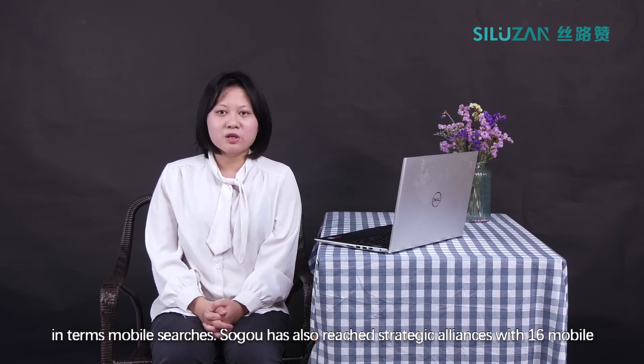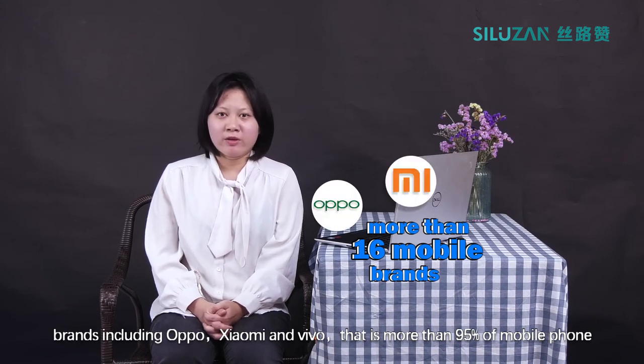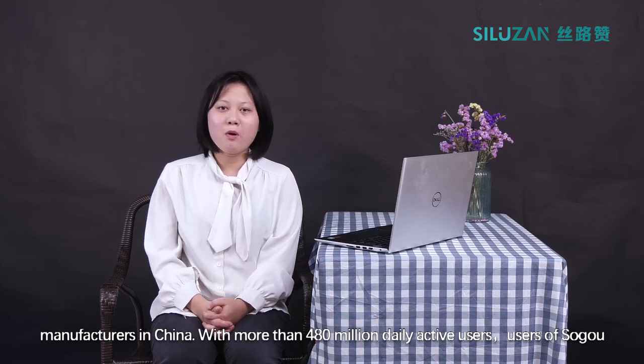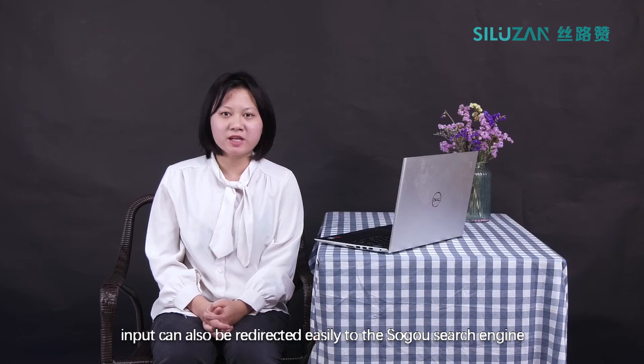Soko has also reached strategic alliances with 60 mobile brands including Oppo, Xiaomi, and Vivo — that is more than 95% of mobile phone manufacturers in China. With more than 480 million daily active users, users of Soko Input can also be redirected easily to the Soko search engine for more information on relevant products and services.